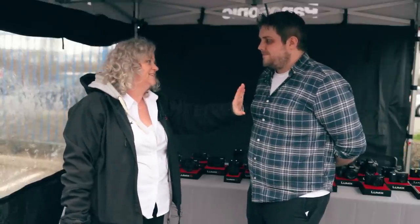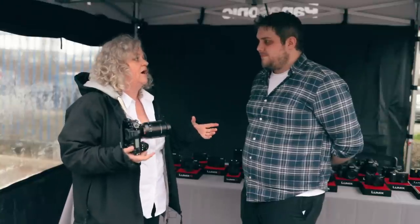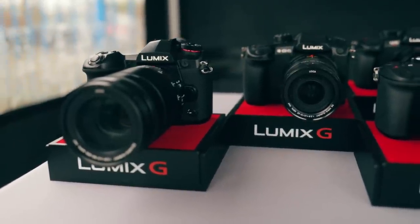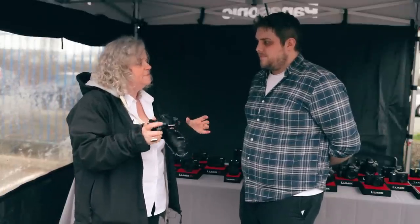We're here with Carol from Panasonic, who's going to talk us through some of the best products for wildlife photography and something she'd recommend for a beginner. With all of the birds here today it's been fantastic. The beauty of the cameras we've got here for wildlife is that they really are hand-holdable, and that's one of the really key features. The G9, for wildlife photographers, is just the most amazing interchangeable-lens camera in the micro four-thirds system — small and light, but it has six and a half stops of stabilisation, and that's before we even get to the lenses.